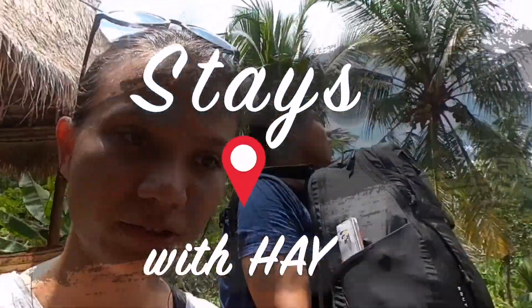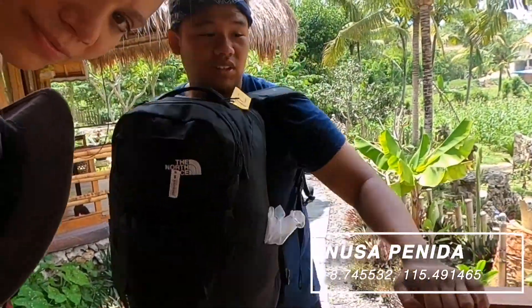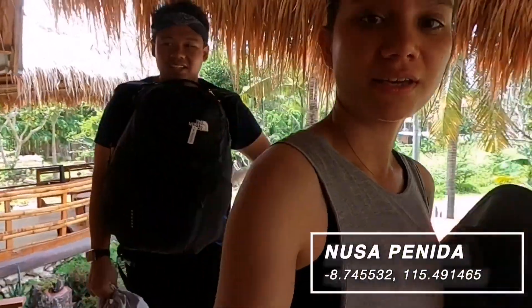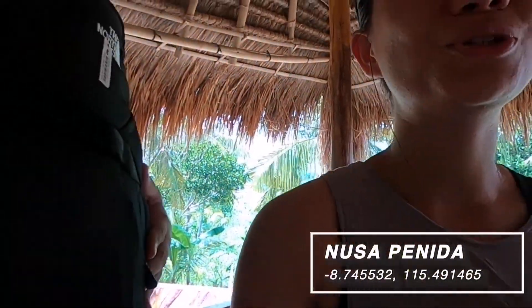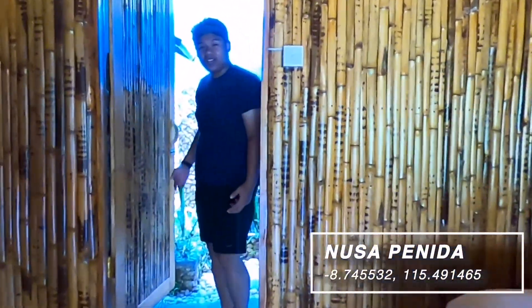All right, so we just finally arrived to accommodation number two. Check this dude out. It's like a ship or a boat. There's no toilet! Yay! As you can see, this is not a toilet, this is a garden.